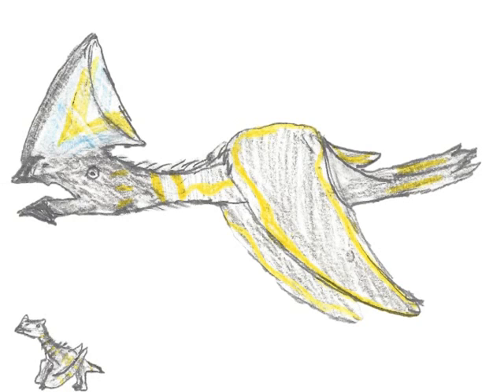The other, Kaiuajara, is a tapejarid — a type of bizarre short-beaked pterosaur with an enormous crest. It's known from over 50 partial skeletons of all ages, so it's one of the few fossil creatures for which we can know exactly how it grew up.